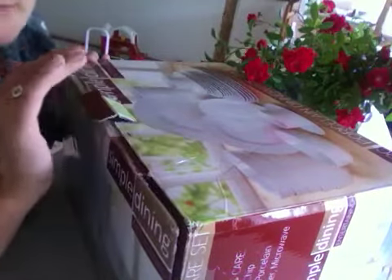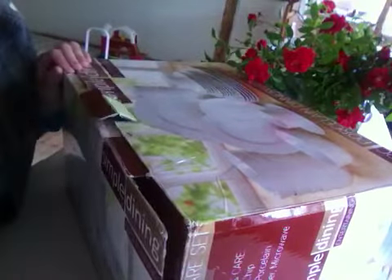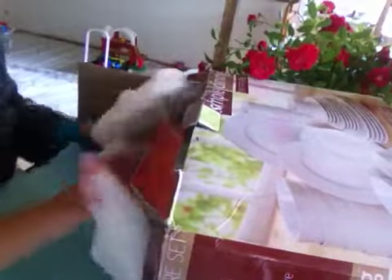This box, it smells beautiful! Like the swap we did — the box still smells fantastic, and so does this one. I will open it now.